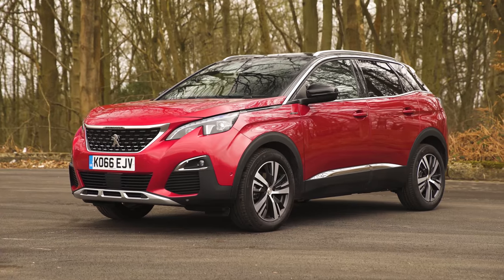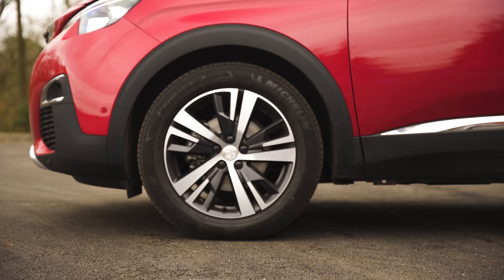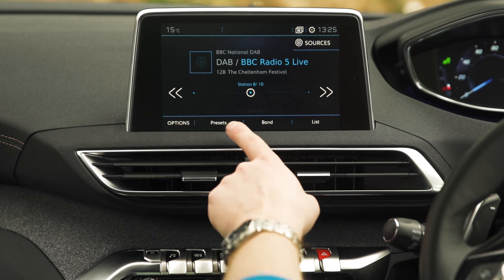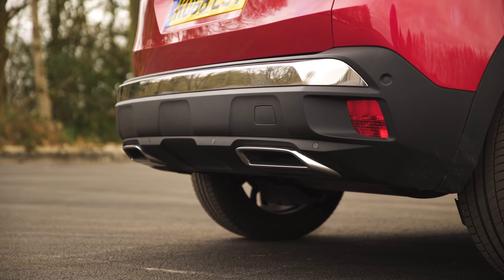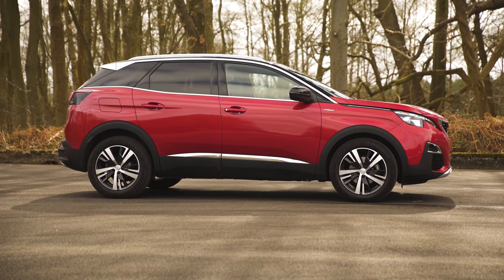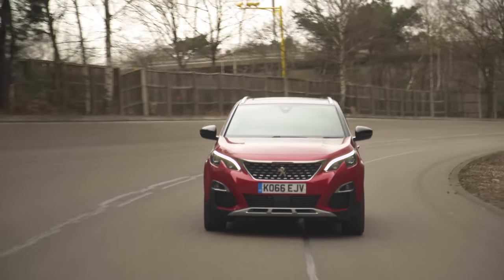That's because it is more expensive than cars such as the Seat Ateca. But you do get lots of standard equipment. All models have alloy wheels, climbing control, lane departure warning, digital dials, and an 8-inch touchscreen with digital radio. Apple CarPlay and MirrorLink are standard too, but there's no specific Android Auto. The Allure model adds a reversing camera and satellite navigation, the GT Line gets LED headlamps and wireless smartphone charging, and the GT itself comes with leather seats, a panoramic glass roof and adaptive cruise control.